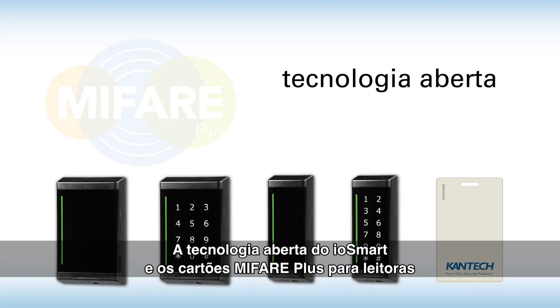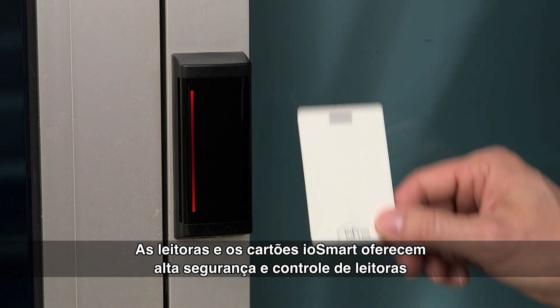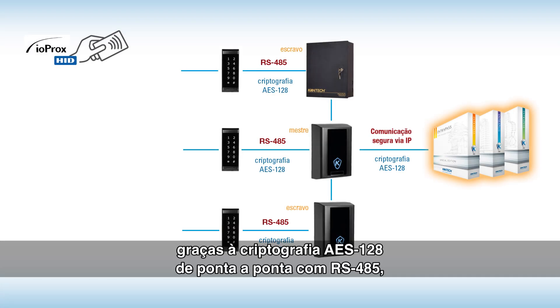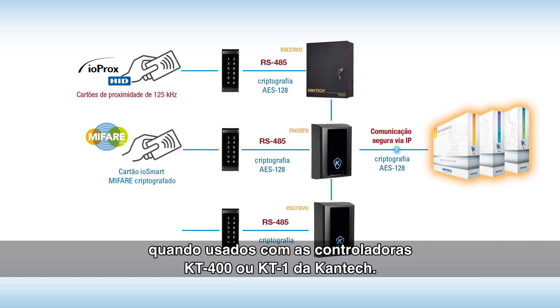IOSmart's open technology — MiFare Plus for readers and MiFare Plus EV1 for credentials — gives you complete versatility. IOSmart readers and cards provide enhanced security and reader control over encrypted RS-485 end-to-end AES-128 encryption, when used with Cantec's KT400 or KT1 controllers.